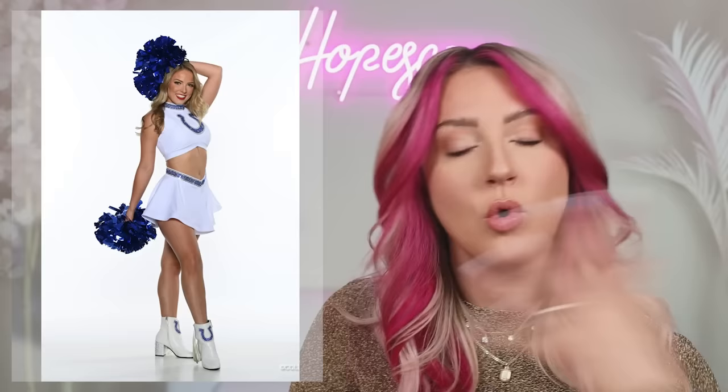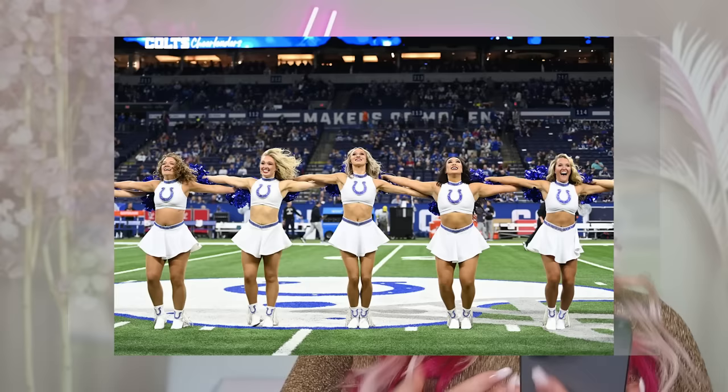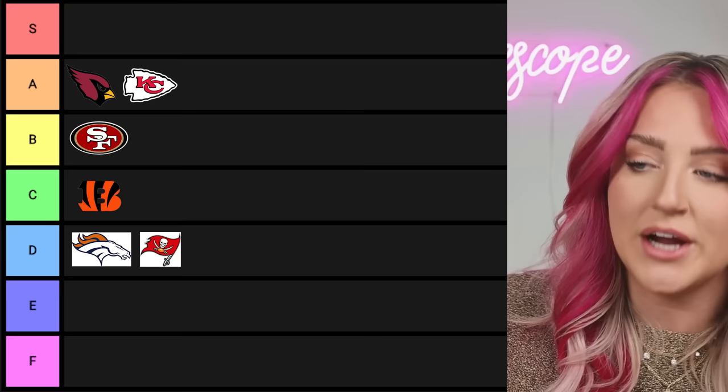Next up, the Colts — they probably get that joke a lot. I really like this one. The horseshoe is very in your face but the actual silhouette of the whole outfit is great. I like the high neck, I love a skirt, and I love the ankle boots. At Christmas they do a cute little blue Santa suit. Colts, you get an A.